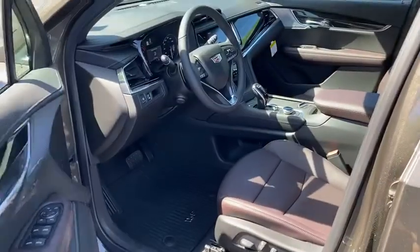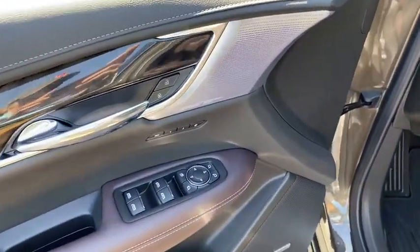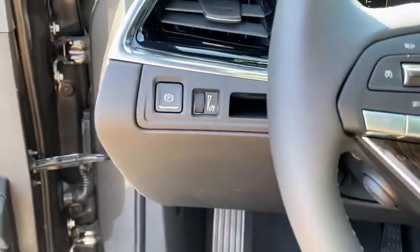Power liftgate, traction control, power passenger seat, dual airbags, leather-wrapped steering wheel, power steering.